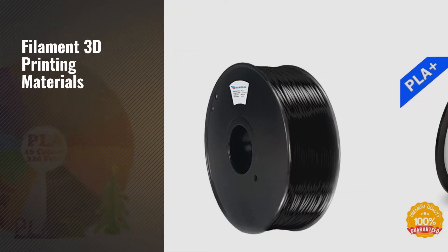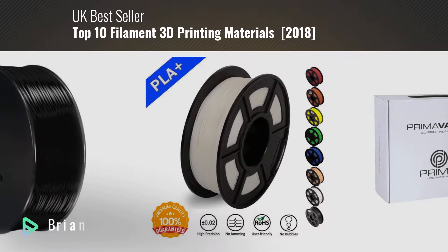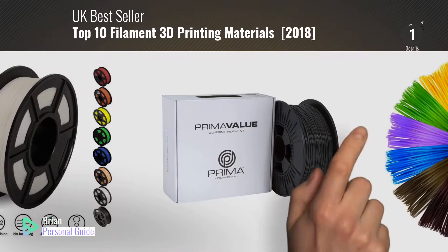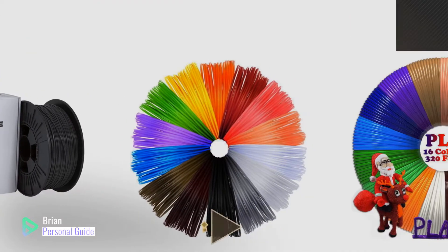If you're looking for filament 3D printing materials, this video is for you. My name is Brian, your personal guide. Welcome to our channel. At any time, you can click this circle in the corner and get more info and real-time deals on your favorite products.